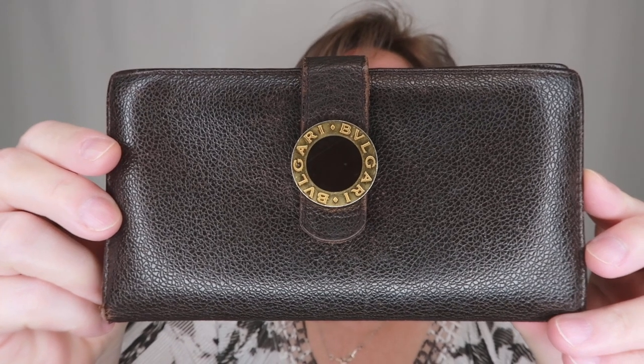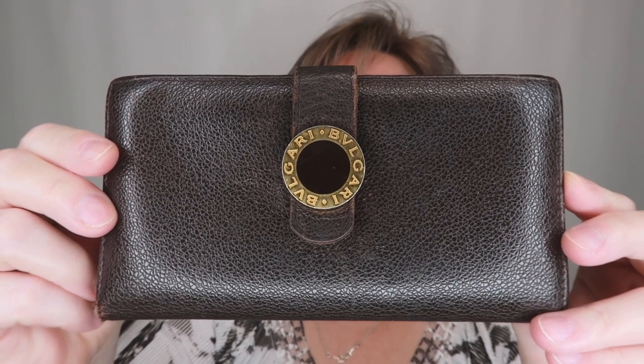Number one is this Bulgari wallet. I procured this from a friend at work and I don't use wallets, but I wanted to share it with you because Bulgari is a beautiful brand. I'm going to pass this on to the thrift store where someone else who uses wallets can make good use of it.